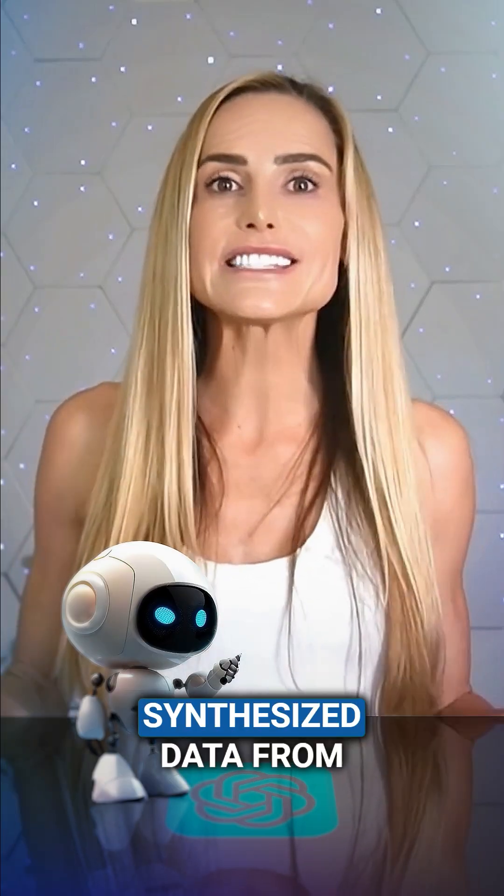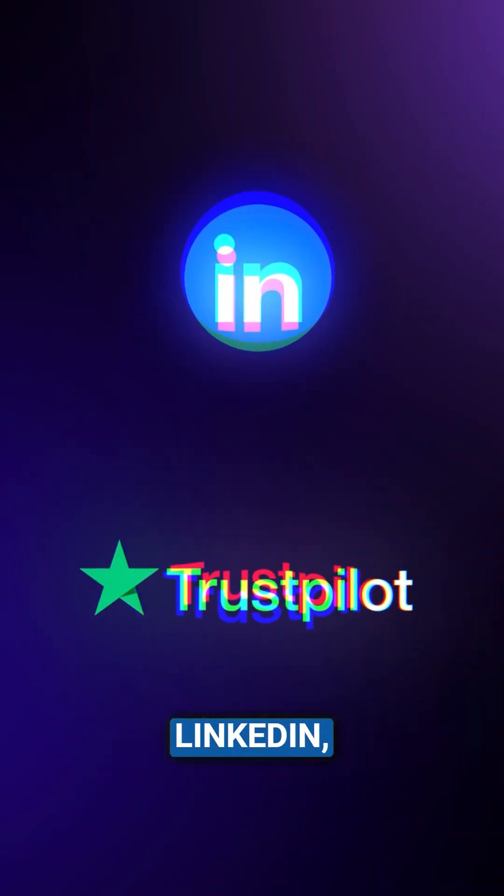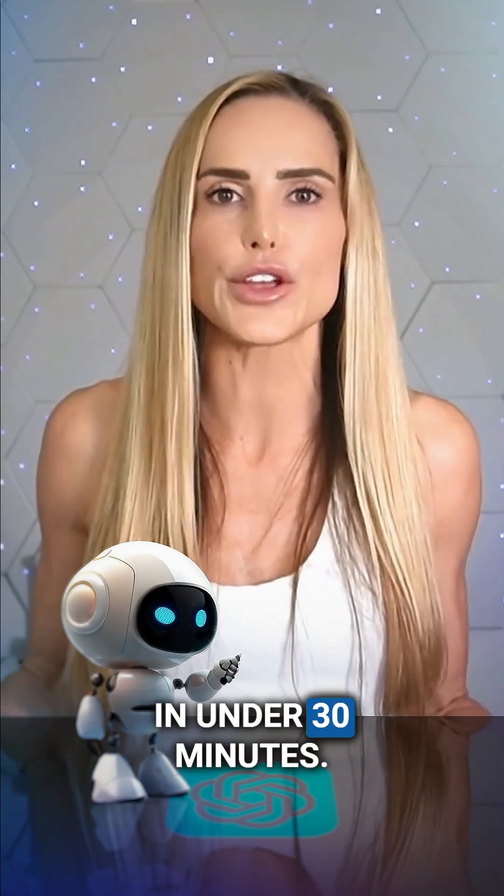ChatGPT Deep Research synthesized data from LinkedIn, Trustpilot, and G2, producing a detailed report in under 30 minutes.